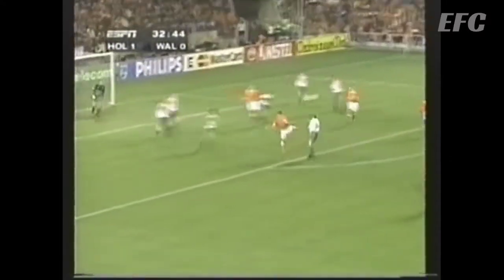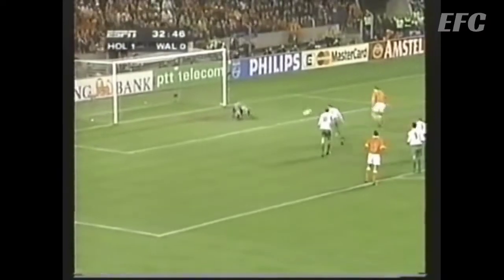Southall again comes up with a big save. Hocker nods that one back. Seedorf — goal number two. While Southall stopped two, he couldn't stop the third from Ronald De Boer.